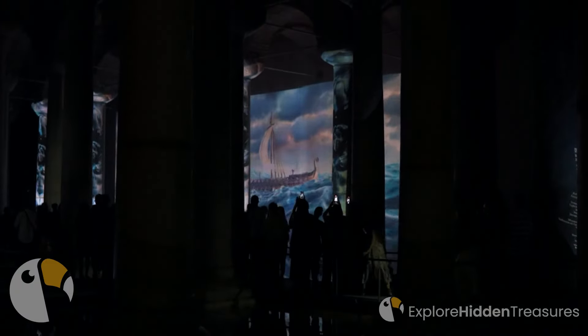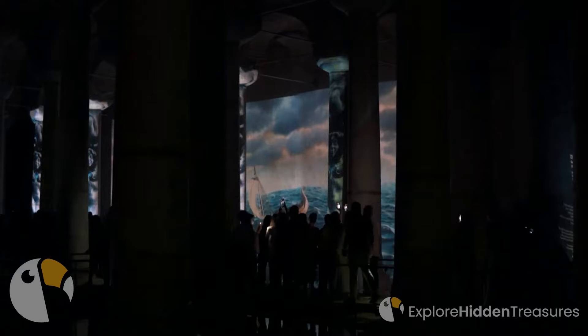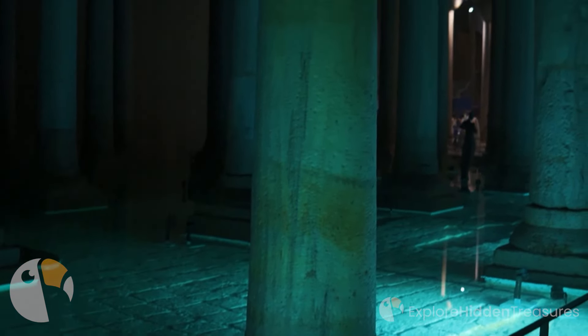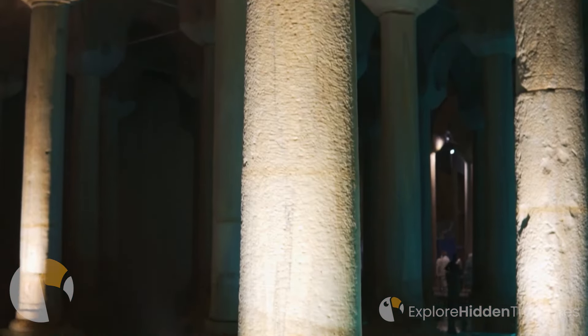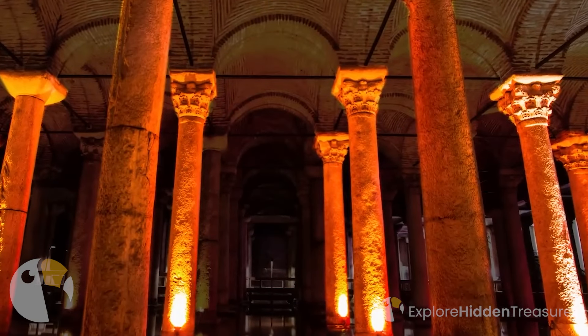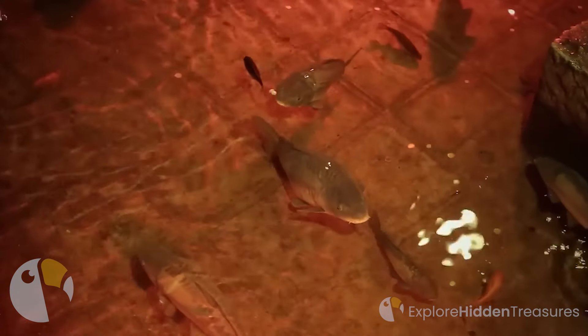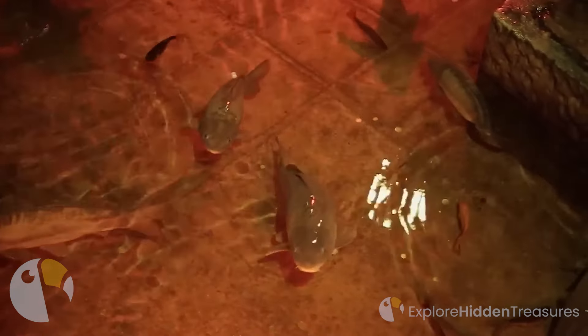As you meander along the raised wooden walkways, you'll feel a sense of wonder at the vastness of the cistern, capable of holding over 2.8 million cubic feet of water. The dim lighting and gentle ripples on the surface create an atmosphere that transports you to another era. How does the sensation of being in this hidden underground world make you feel?